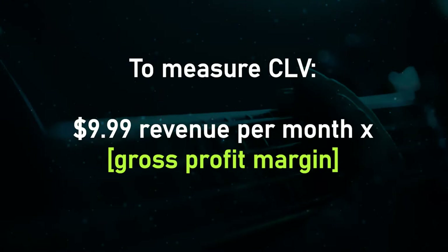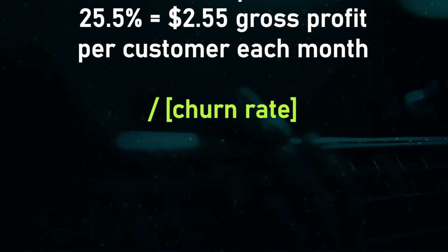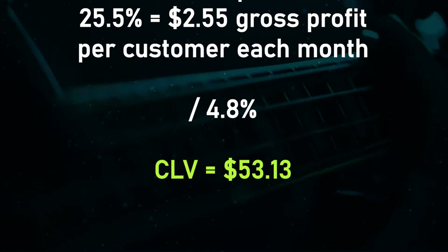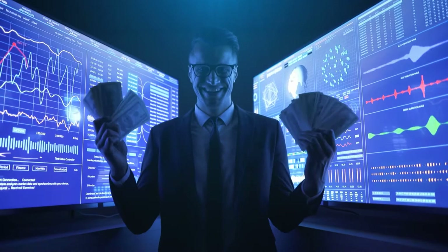Then divide that by the churn rate — the average number of users who cancel their subscription each month. According to Statista, Spotify's churn rate is 4.8%, giving a customer lifetime value of $53.13. This means Spotify earns approximately $53 in gross profit for every paid customer. Spotify can remain profitable as long as their advertising efforts result in a cost to acquire a customer of less than $53, not taking into account operational costs.